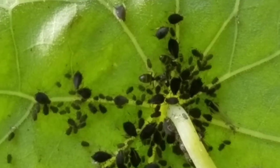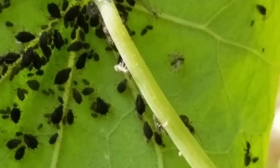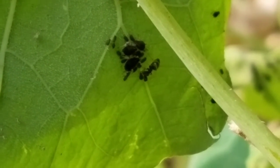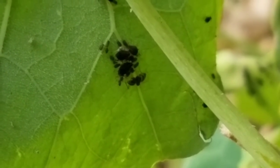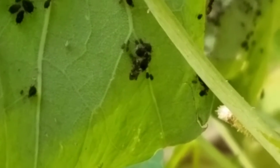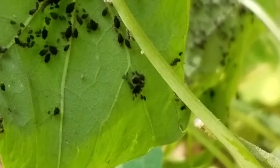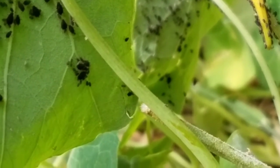And even when their abdomens are stuffed, the ants continue drinking honeydew from the aphids. These sugar ants just can't resist the taste of sweet aphid honeydew. Just look at how much bigger that ant's abdomen has gotten.